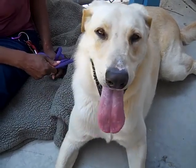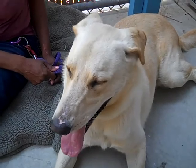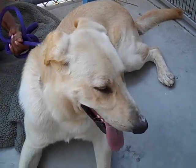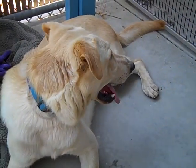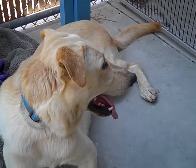Meet Flash. Flash's impound number is A5254788. Flash is a one-year-old Labrador Retriever puppy. He came into the Baldwin Park shelter on July 19th as an owner surrender. I don't have any notes here to explain why they brought him in, but I'm going to let his handler talk to you because she's learned a little bit about him.